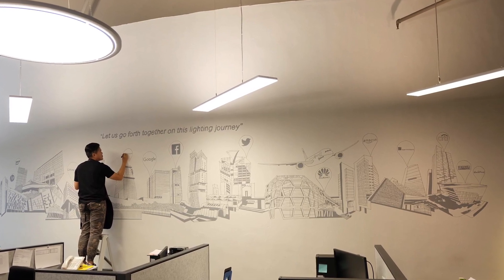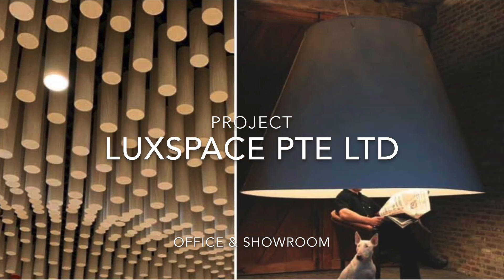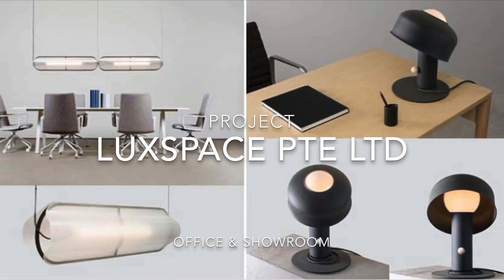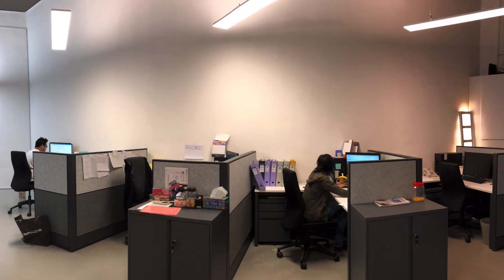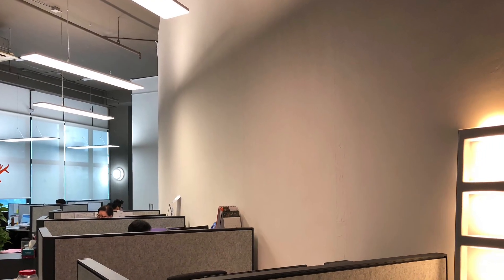The client is a lighting solution company in Singapore that delivers holistic solutions to architects, designers, and engineers. For so many years in the market, they have a long curved wall that they want to use to display their portfolio, and this is the task for us.